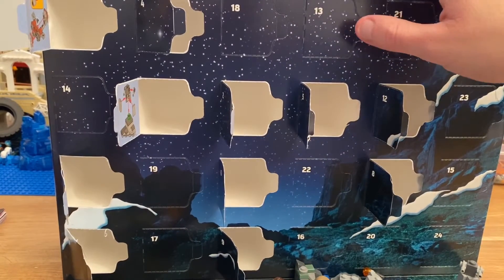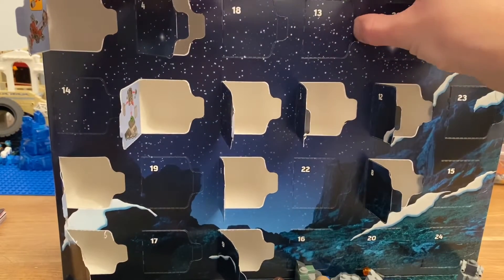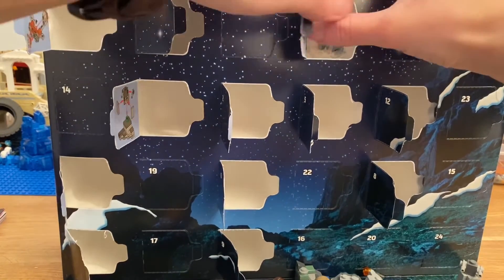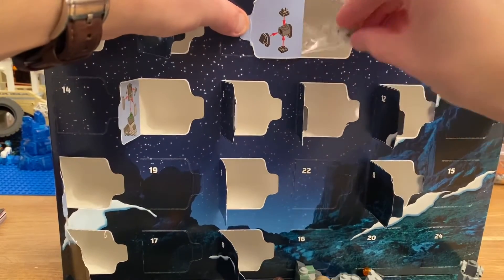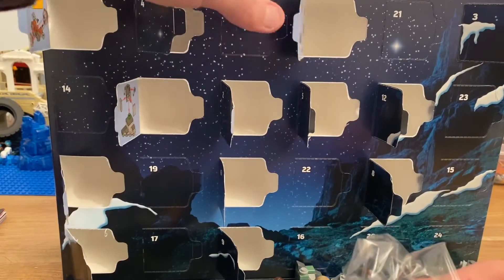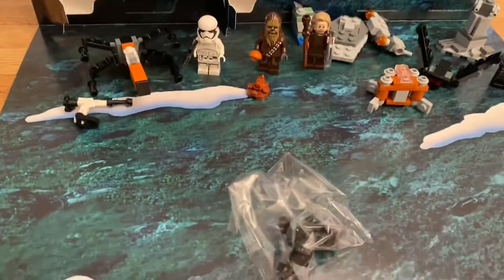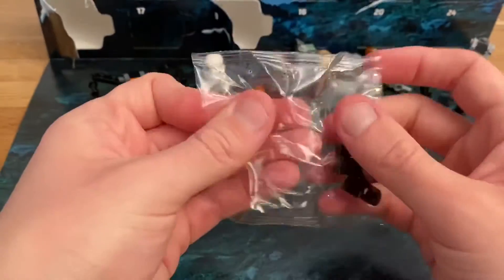Hi everyone, it is time for day 13 of the Star Wars Advent Calendar. Looks like a little mouse droid. Let's see.